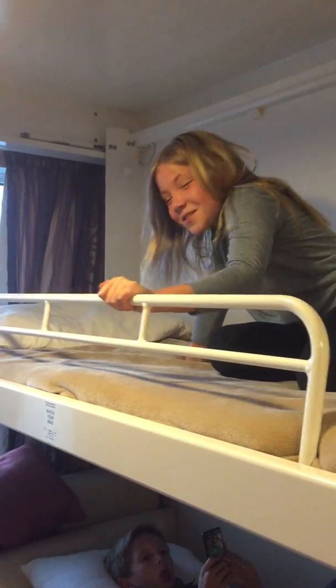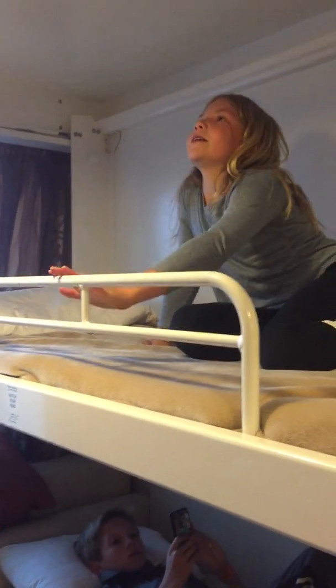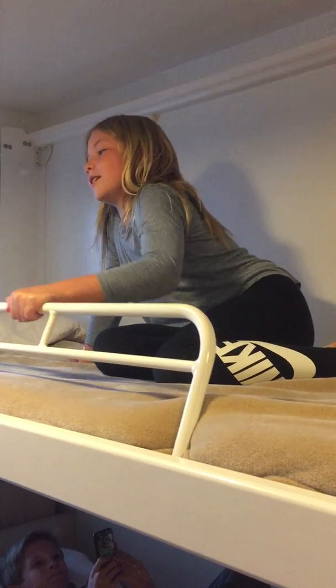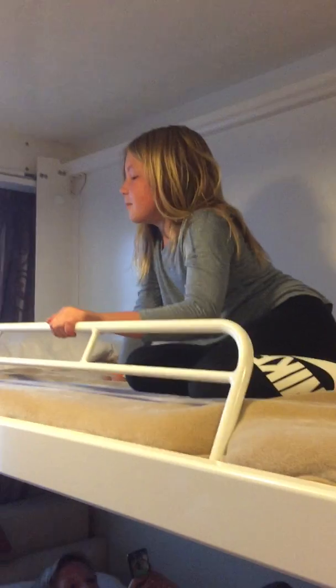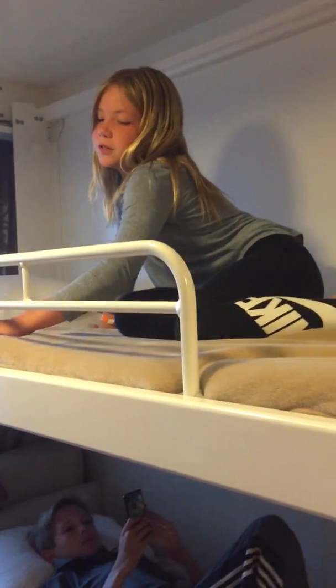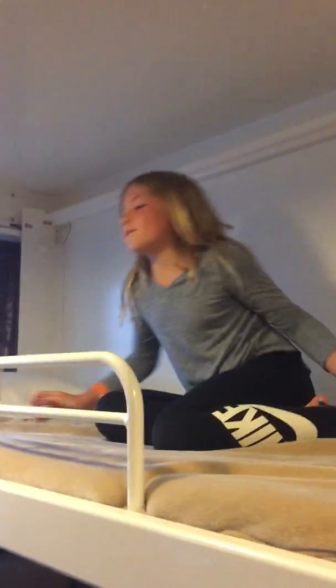This is just so you don't fall off the bed. If you want, you can put this down but you would have to move the mattress. So if you wanted to watch a movie from up here, there's the ladder leading up to it. Alrighty, let's say bye-bye!